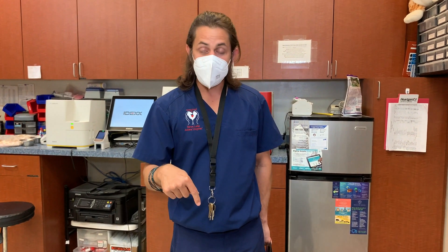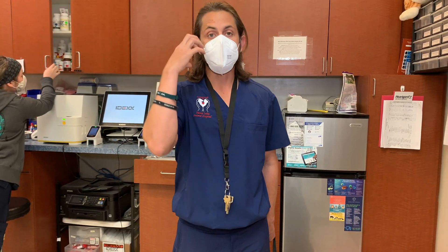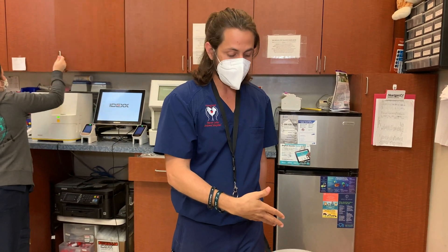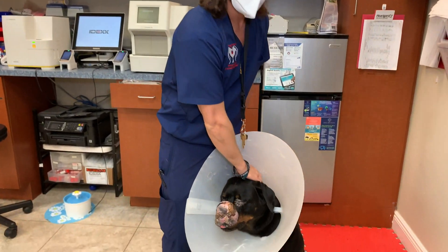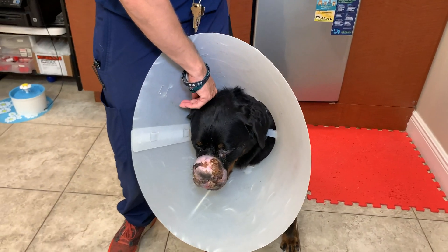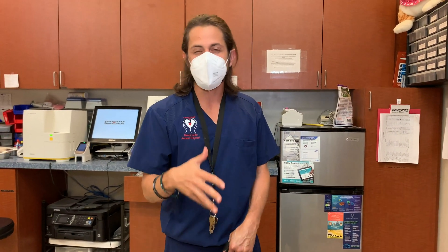It happened twice that biopsies came back from two different places saying it wasn't a fibrosarcoma at that time. Another thing that was odd: fibrosarcomas are more prominent in large breed dogs and usually, if they are close to bony tissue, they break down that bony tissue. When we did CT scans — which are the way to go to evaluate tumors on or in the nose — it wasn't penetrating or destroying the bone. So again, two things making it seem like it's not a fibrosarcoma, which makes this case that much rarer.